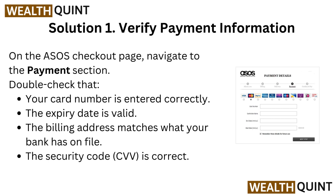Solution 1: Verify payment information. On the ASOS checkout page, navigate to the payment section. Double check that your card number is entered correctly, the expiry date is valid, the billing address matches what your bank has on file, and the security code (CVV) is correct.